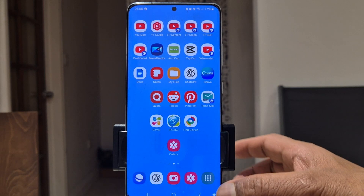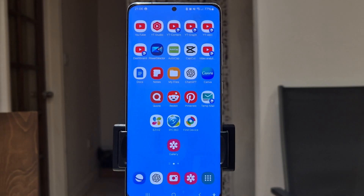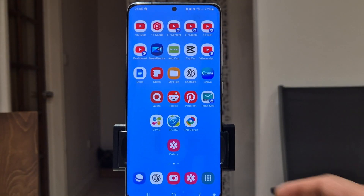And there you have it — 30 productivity hacks to supercharge your Samsung Android phone. Which tip was your favorite? Let me know in the comments below, and don't forget to like, share, and subscribe to Life at Hacks for more tech tips. See you in the next video!